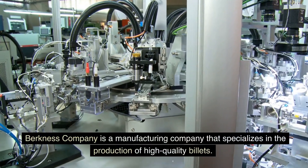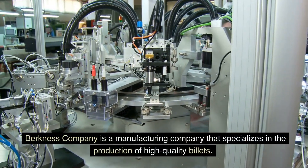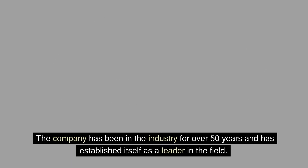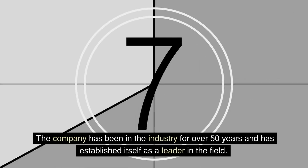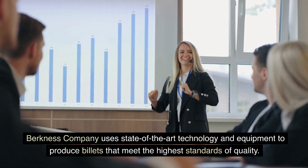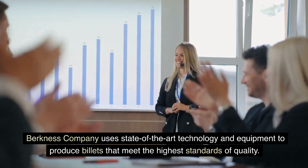Berkness Company is a manufacturing company that specializes in the production of high-quality billets. The company has been in the industry for over 50 years and has established itself as a leader in the field. Berkness Company uses state-of-the-art technology and equipment to produce billets that meet the highest standards of quality.